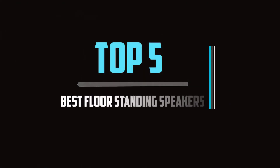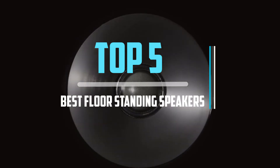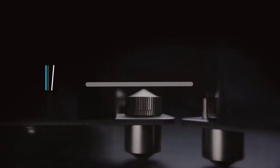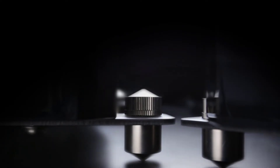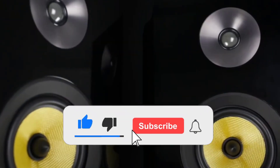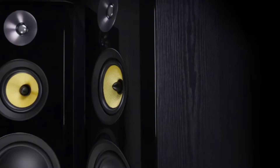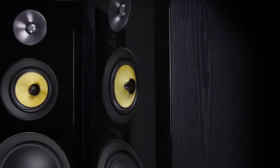Top 5 Best Floor Standing Speakers in 2021 Reviews. Finding the best floor standing speakers of 2021 is very difficult nowadays. I hope the video will help you to buy the best one. If you need more information about this product, please check the link in the description section below, and don't forget to subscribe to the channel or click the bell icon to get future reviews. Let's start the video.